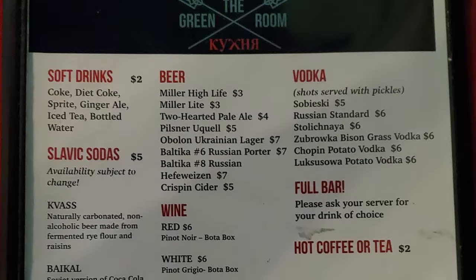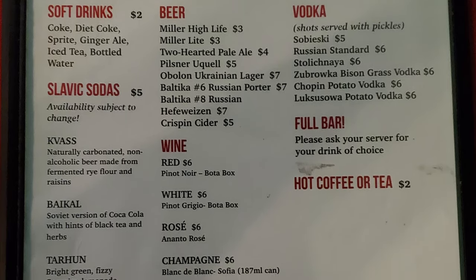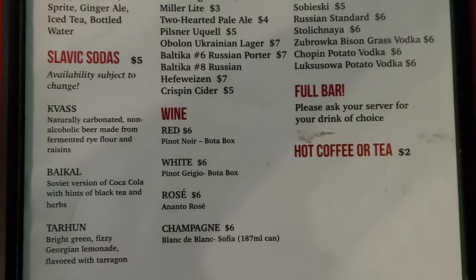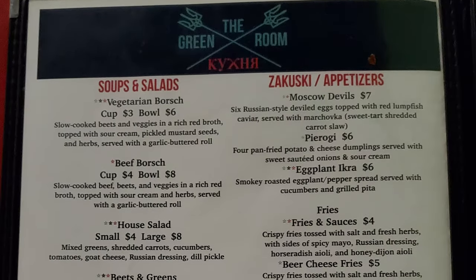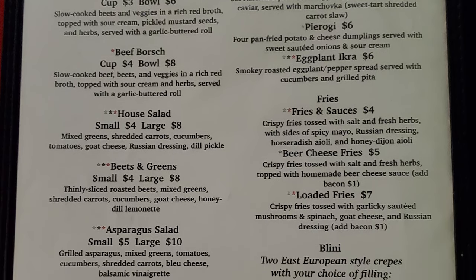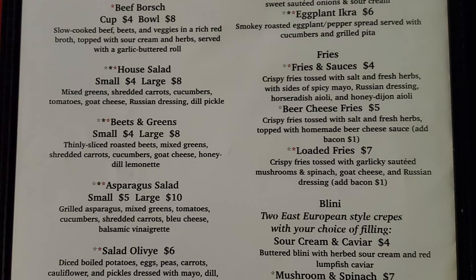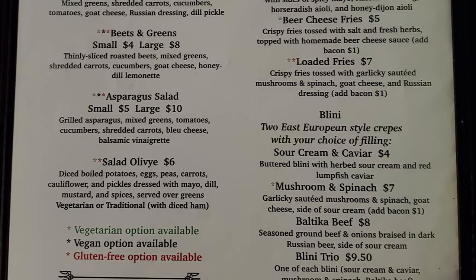So let's take a look at the menu. On the first page we have drinks with soft drinks, Slavic sodas, beer, wine, vodka, a full bar, and hot coffee or tea. Then on the next page we have soups and salads with vegetarian borscht, beef borscht, house salad, beets and greens, asparagus salad, salad Olivier, and they have vegetarian, vegan, and gluten-free options.